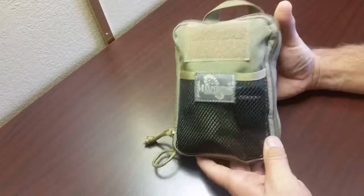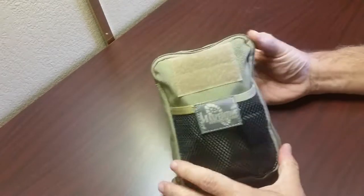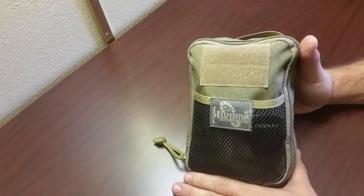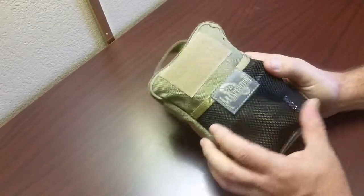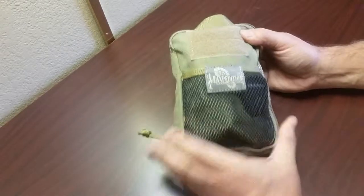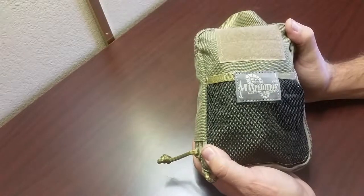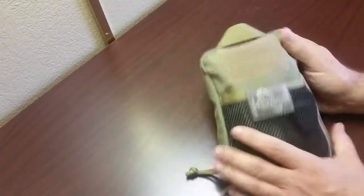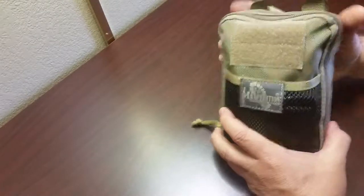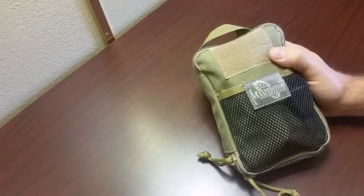Good morning, I'd like to show you my Maxpedition Fatty. This is an EDC situation — not a survival EDC, not a bug-out bag, not a get-home bag. This is my travel office. I do a lot of travel for business and I put this thing together as my essential traveling office gear. There are tons of videos online about the Maxpedition Fatty — it's a really nice little pack and you can cram a lot of stuff in here.